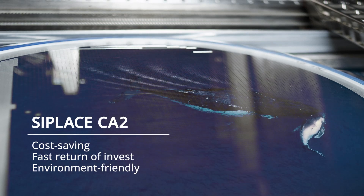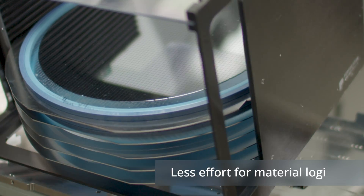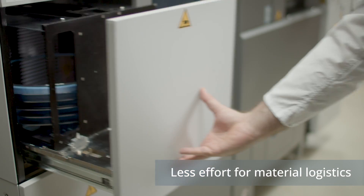In addition, diced wafers drastically reduce the risk of damaging fragile components and minimize costs and effort for refills, splicing, and supplying materials to the production line.